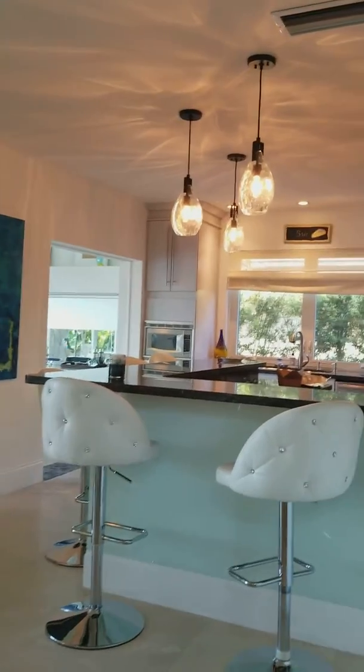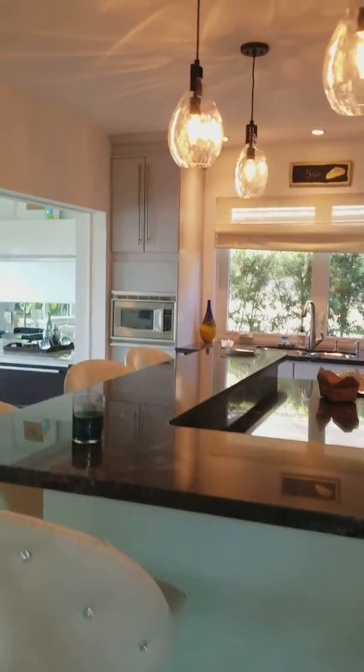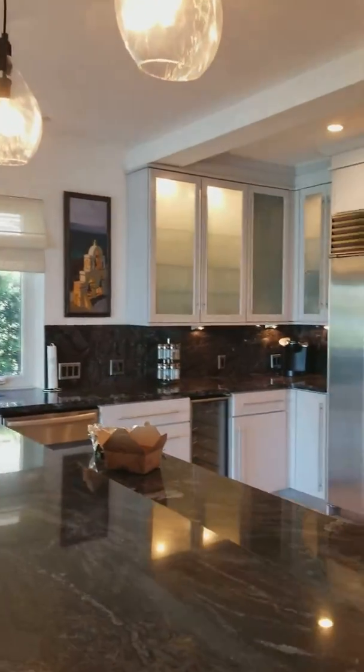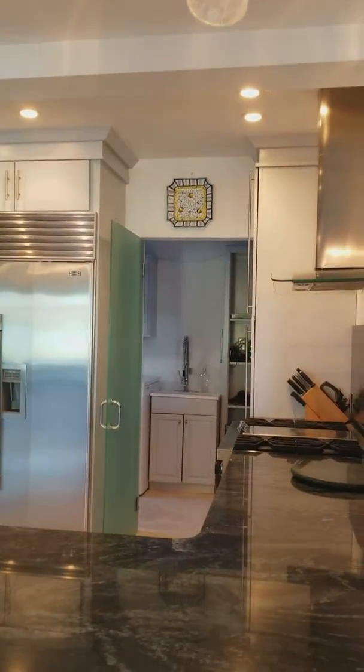The kitchen is large and open. It has a nice big breakfast bar. And then the laundry room is back behind that door.